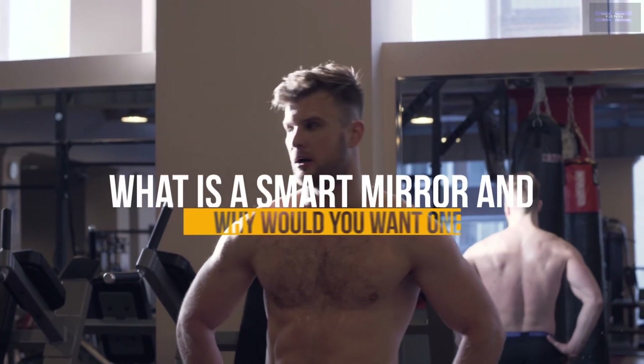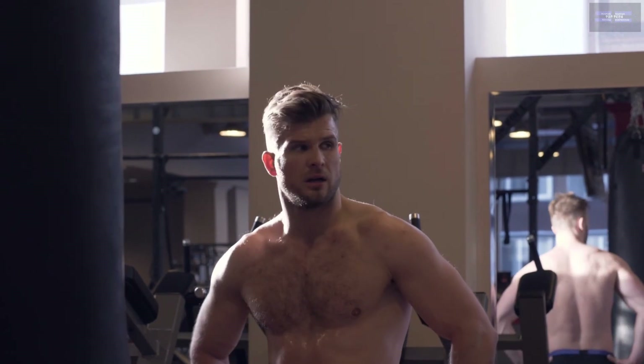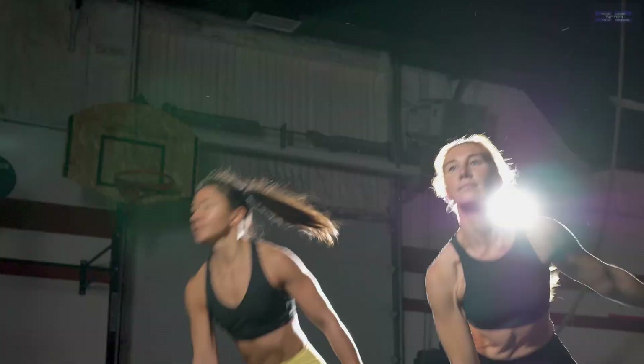What is a smart fitness mirror, and why would you want one? Smart mirrors promise live fitness classes and real-time feedback on your form, all while you see your progress right in front of you.